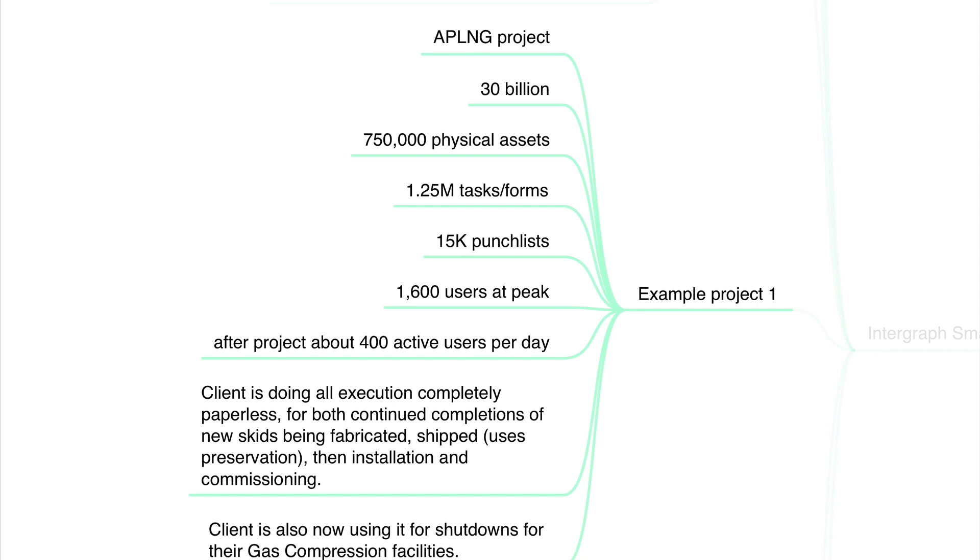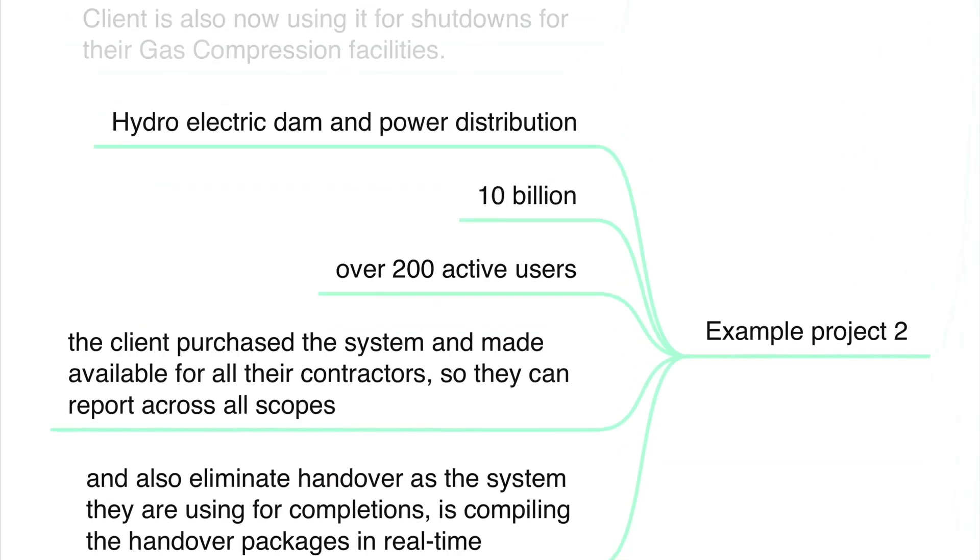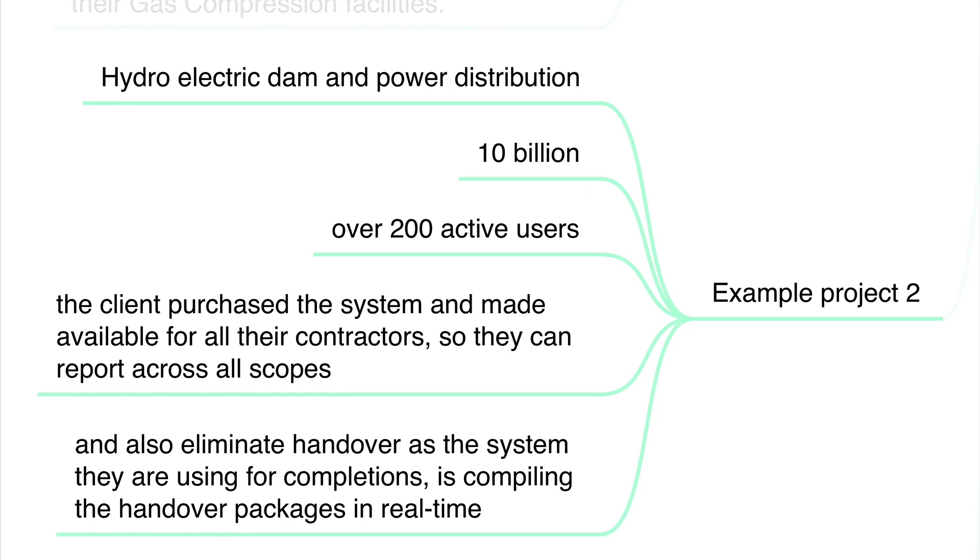After the project, there are about 400 active users per day. The client is doing all execution completely paperless, for both continued completions of new skids being fabricated, shipped, installed and commissioned. The client is also now using the Intergraph system for shutdowns for their gas compression facilities.